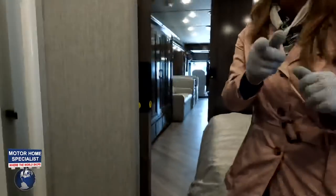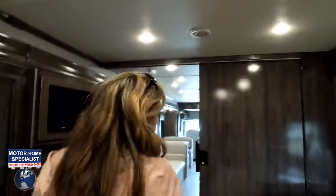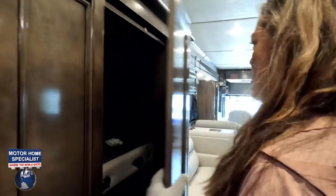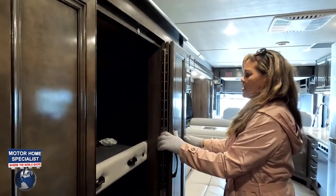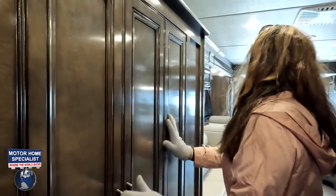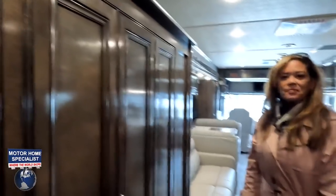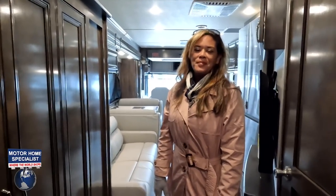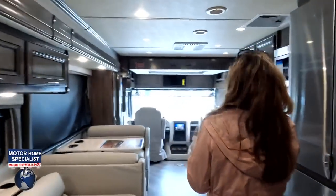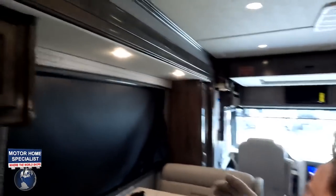Now for three things we dislike. Number one: the bunk doors — they would drive me crazy. I like how classy they look when closed, but when you're actually using them they're going to be a pain. They're afraid they'd break. Number two: the glossy cabinetry look. It's already dark in there, and the glossy finish is just too much.